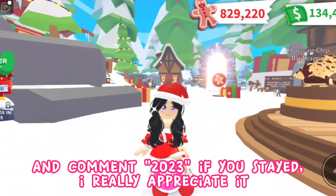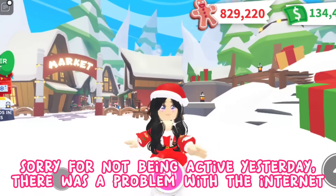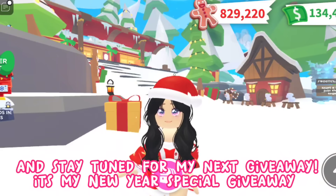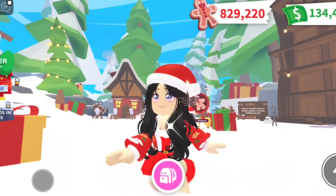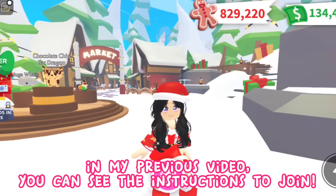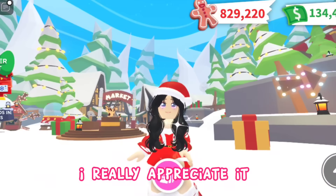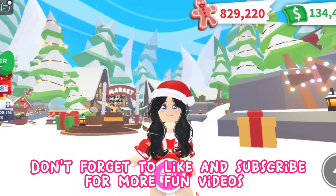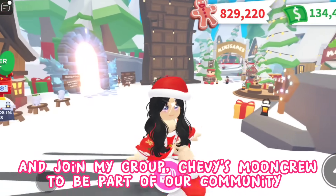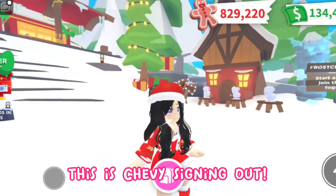That's all for today, guys! Thank you so much for watching — I really appreciate it. Comment '2023' if you stayed! Sorry for not being active — there was a problem with the internet. Stay tuned for my next giveaway, it's my New Year special giveaway: the new celebration firework launcher. Check my previous video for instructions on how to join. Once again, thank you so much for everyone's support. Don't forget to like and subscribe for more fun videos, and join my group Chevy's Moon Crew to be part of our community. Have a great holiday, guys, and stay cool — as always, this is Chevy signing out!